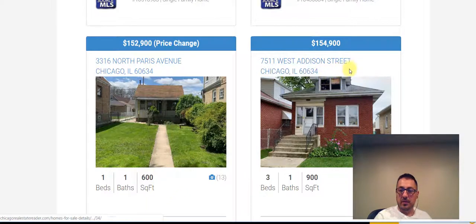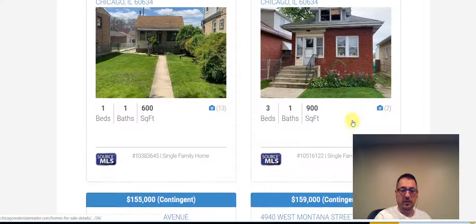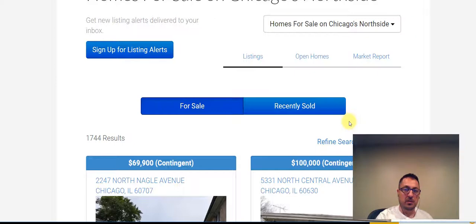Here's a property at 7511 West Addison Street, 60634 — three bedroom, one bath for $155,000. This has been a short look at the market update for this week. You can always tune back next week for another update.